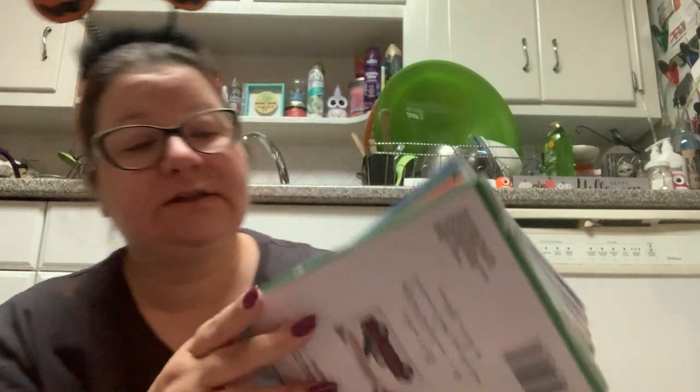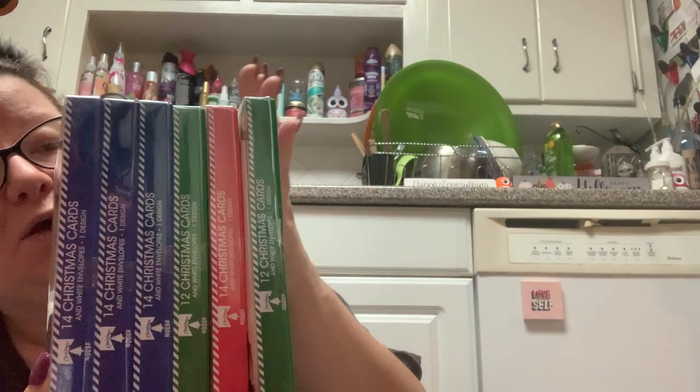I clearly did not need this many Christmas cards. But I buy this many every year. I don't use all of them, but I split them between me and my mom, and I just send out a lot of cards.